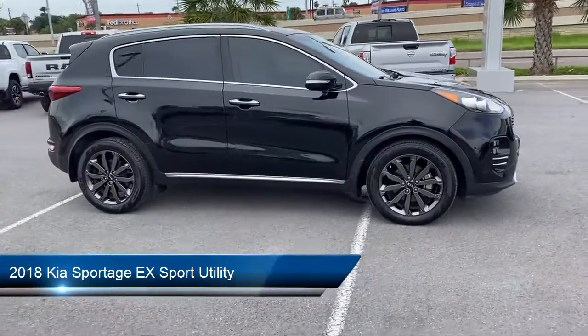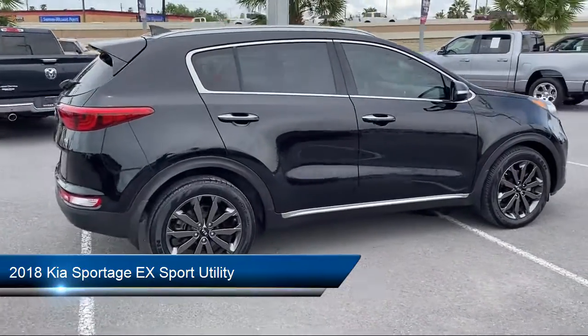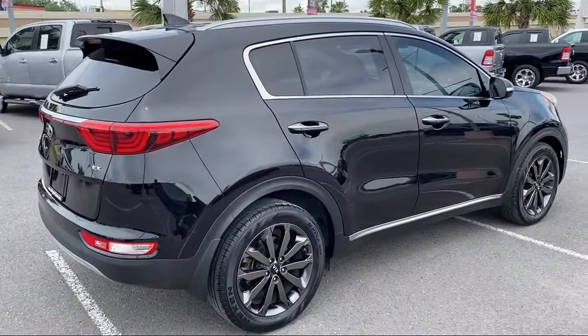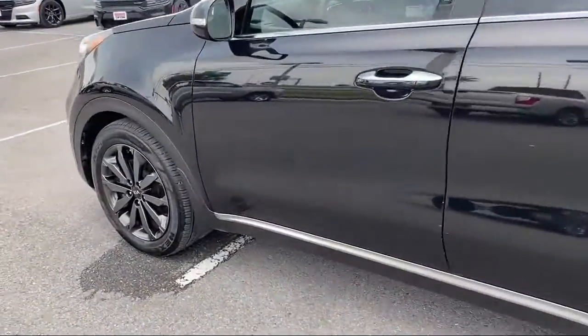It comes equipped with roof rack, rear spoiler, rear view camera, split fold down rear seat, fully automatic headlights, tire pressure monitoring system, and alloy wheels.